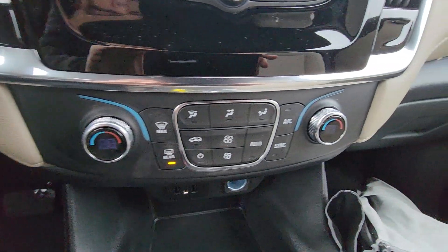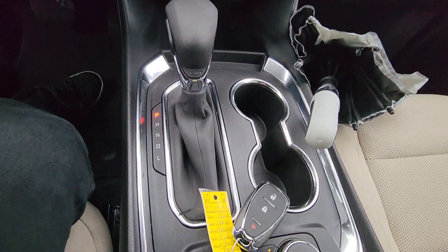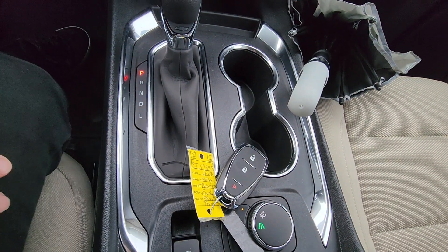We do have dual climate control — one side can be cooler than the other side. Then you have your options for snow mode or a drive option here.